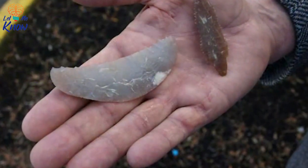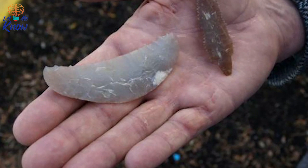The workmanship is amazing. They are ultra-thin, serrated, and have incredible barbs on them. It is a very sophisticated chip stone technology.